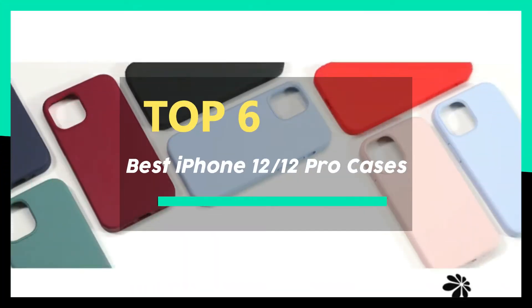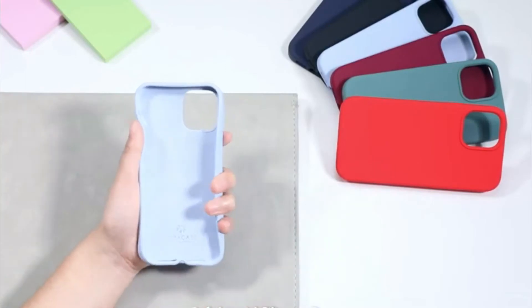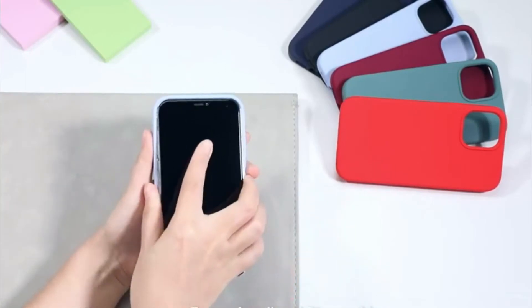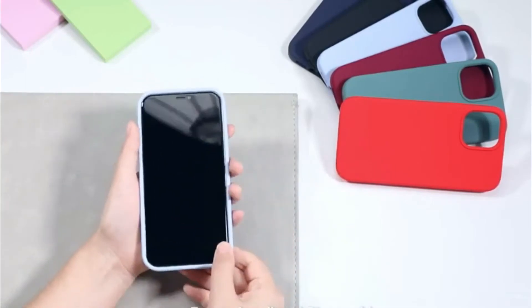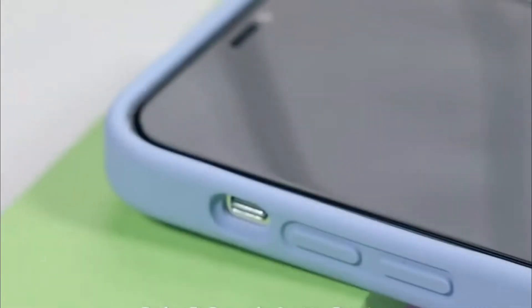Hi guys. In this video we take a look at the best iPhone 12 and 12 Pro cases. Very soon iPhone 12 would flood the market. It promises to create a big market for phone case covers. Many makers are already making compatible cases early enough so that their brands can dominate the market.